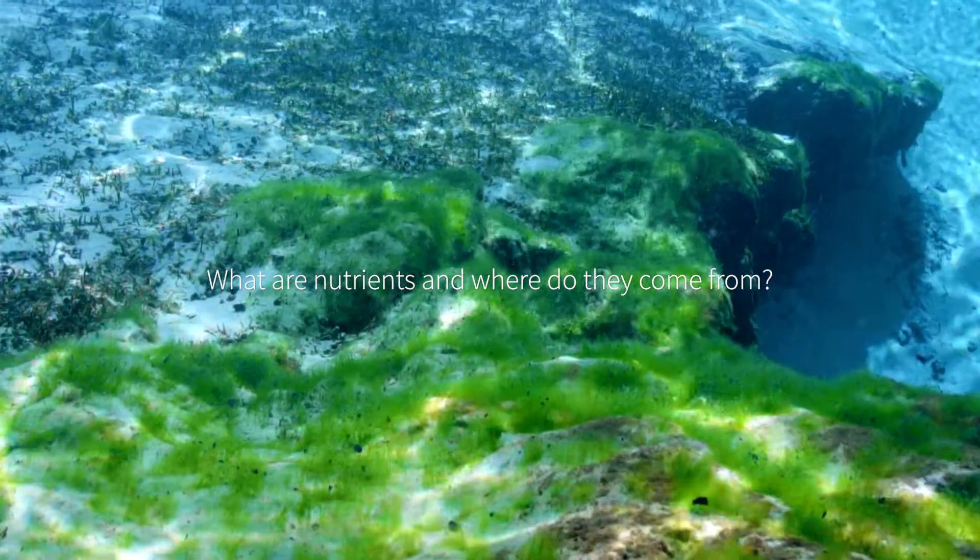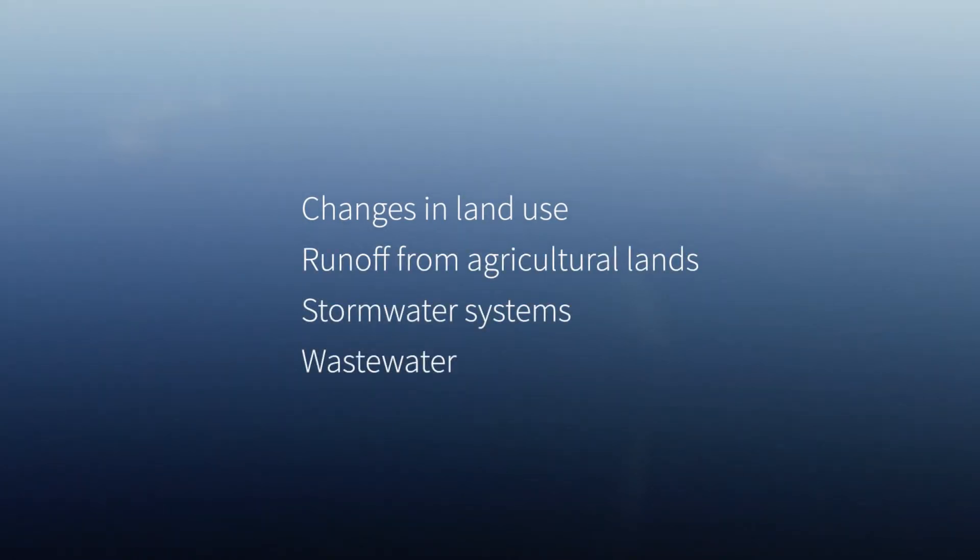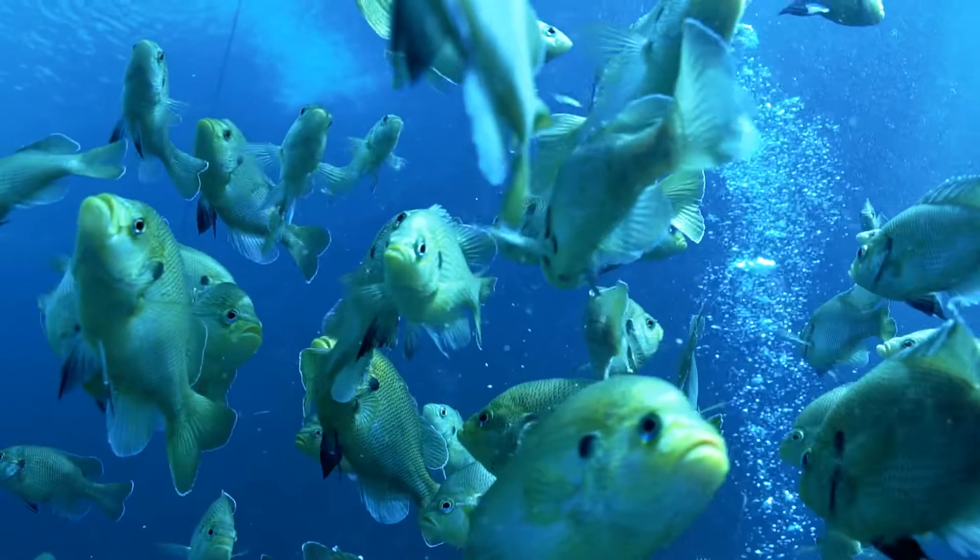Nutrients are an important part of the ecology of Florida's waters. However, changes in land use, runoff from agricultural lands, stormwater systems, and wastewater can increase nutrients. When nutrients increase, algae can bloom and produce toxins that are harmful to fish, wildlife, and humans.